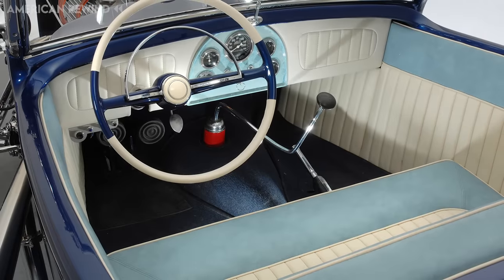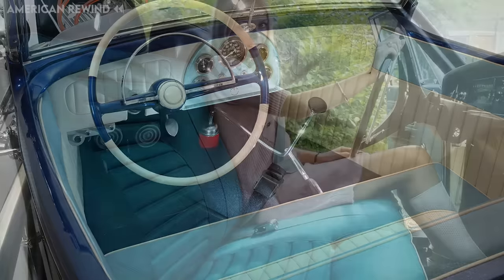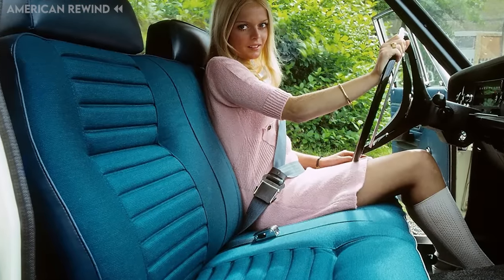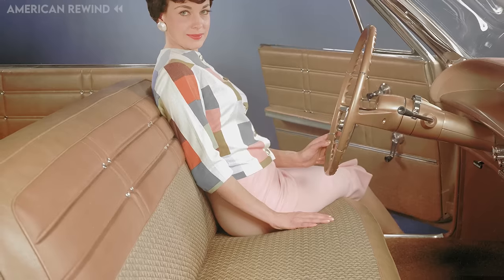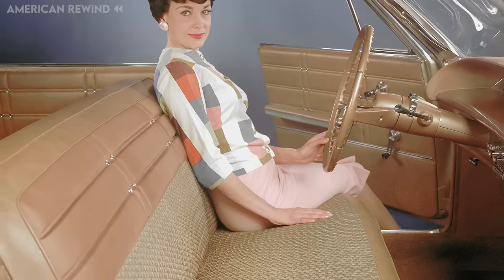As automotive design progressed, bench seats were phased out in favor of bucket seats due to the latter's superior comfort, safety features, and ergonomic design. Today, bench seats evoke a sense of nostalgia and are primarily found in classic and vintage cars.